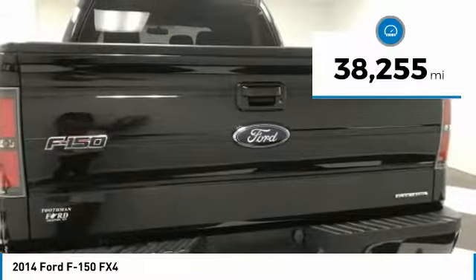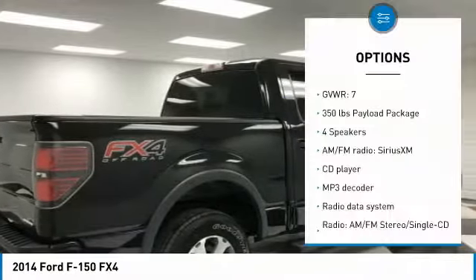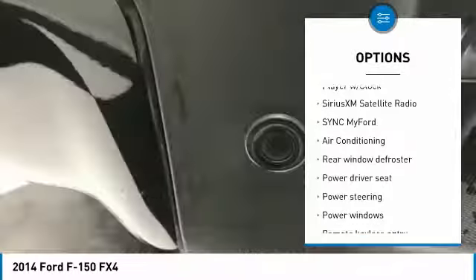This vehicle has less than 40,000 miles. Here are some of this vehicle's great options: traction control, dual airbags, air conditioning, leather-wrapped steering wheel, power steering, and four-wheel disc brakes.